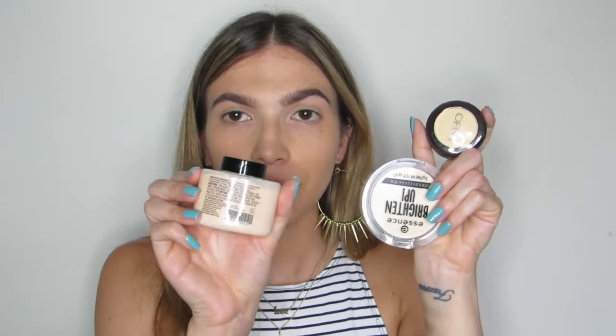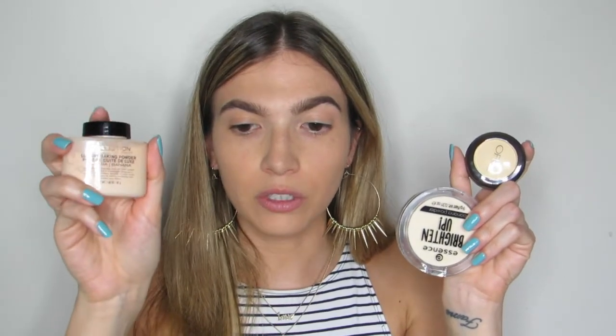Looking at the swatches — the Ofra compact is super small and cute with a mirror, similar to the Essence. The Makeup Revolution looks a bit cakey and is sitting in my fine lines. The Essence is very white — almost frightening — and I don't really understand how you can call it a banana powder. As for the best compact, I'd say it's definitely not the Makeup Revolution loose powder. I don't love loose powders for summer when it's 95 degrees and my face gets oily.